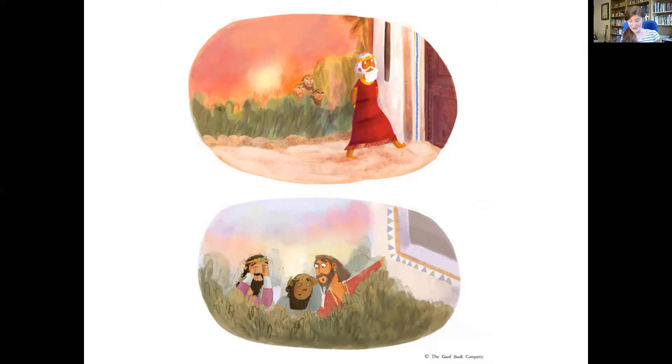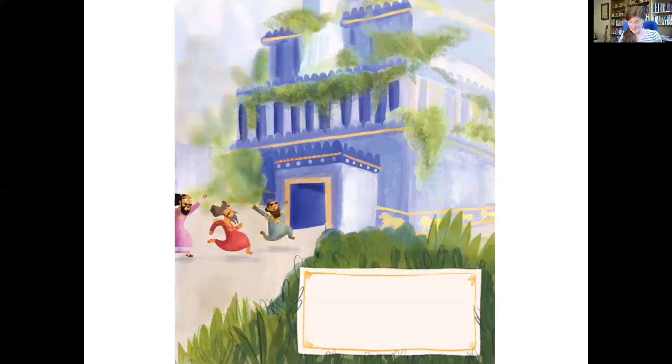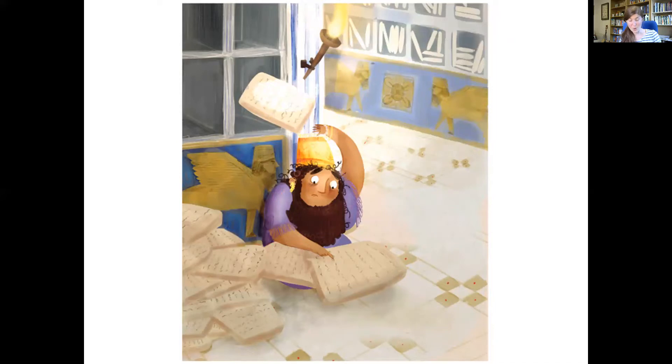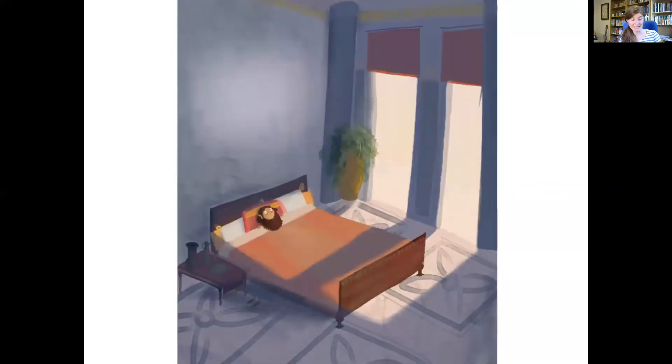Daniel's enemies crept up to his house and looked up at his window. Daniel was praying. They'd caught him. The plan had worked, so they rushed back and told the king — Daniel was about to become lion food. King Darius tried and tried all day to find a way to save Daniel, but he couldn't. Even the king wasn't able to change the law. So when the sun went down, Daniel was taken to the den of huge, hungry lions and thrown in. A big stone was rolled across the mouth of the den and everyone went to bed.